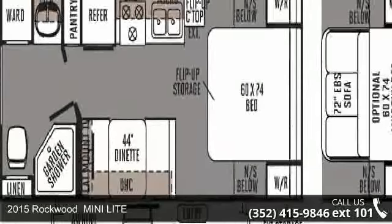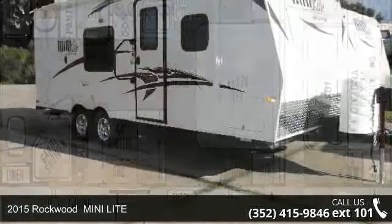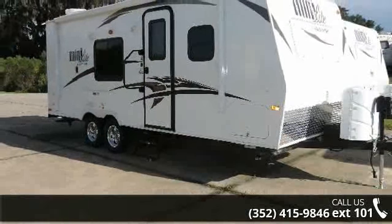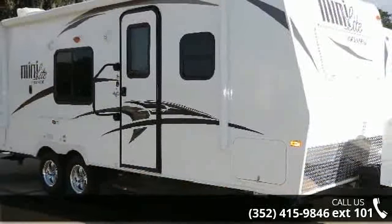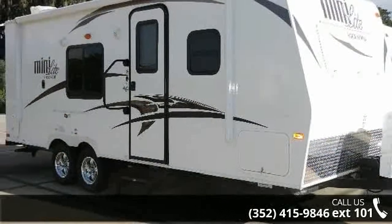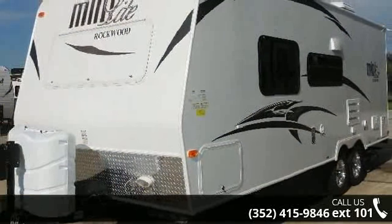Travel in style with this 2015 Rockwood. Whether you are planning on vacationing, adventuring, or just relaxing, this travel trailer does it all. This unit is perfect for those looking to maximize fuel efficiency but maintain all of the conveniences of a well-appointed, feature-packed RV.